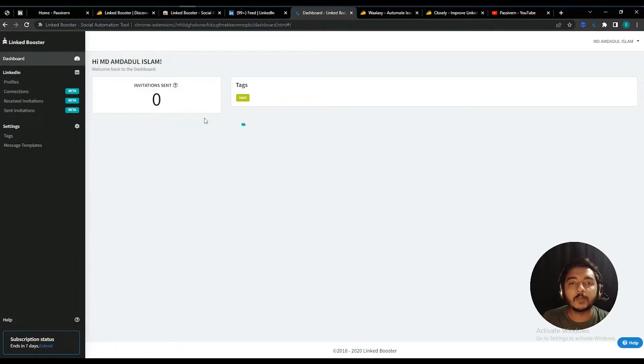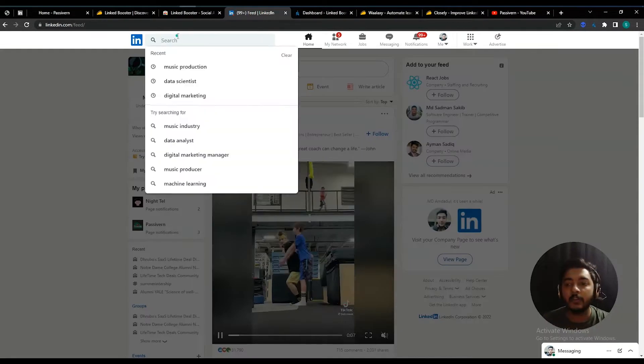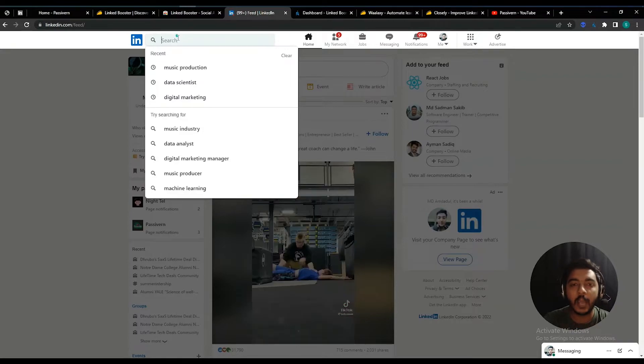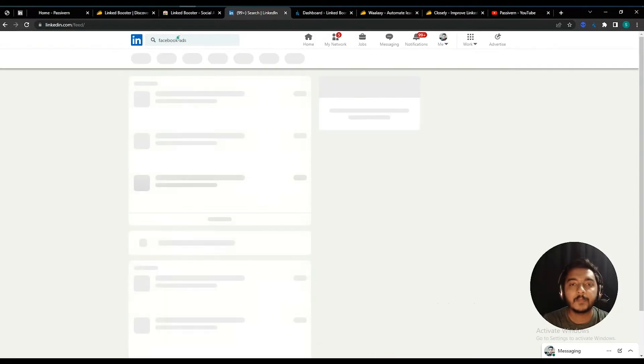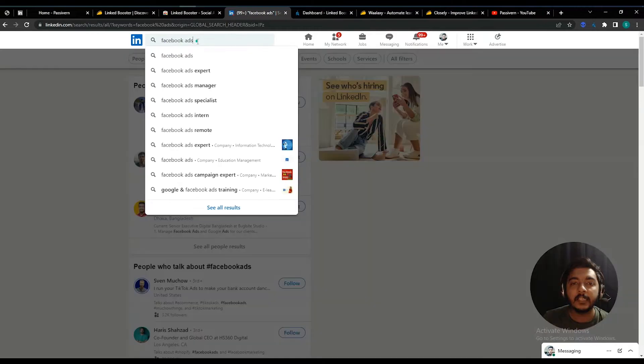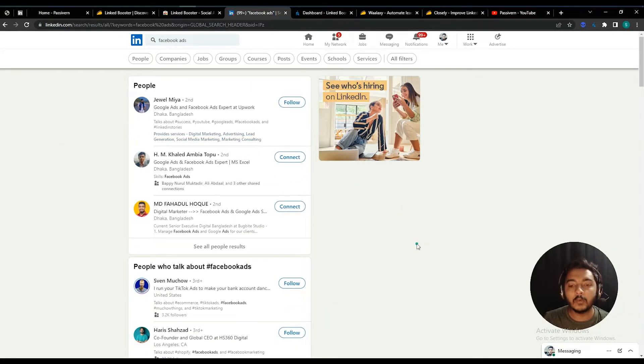Now we'll explore these features from the LinkedIn account. Suppose I want to get some targeted customers or leads who are interested in Facebook ads — I'll search 'Facebook ads' here. You can search anything depending on your industry and need. These are the people who are somehow connected with the 'Facebook ads' keyword. Now suppose I don't want Facebook ad experts from outside New York — I only want people interested in Facebook ads who are living in New York City.